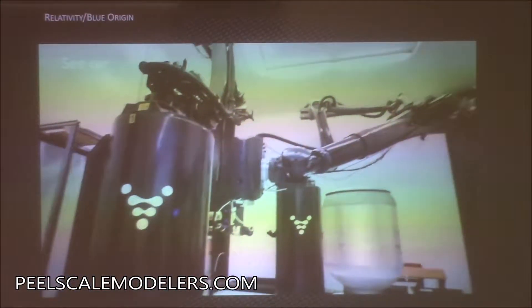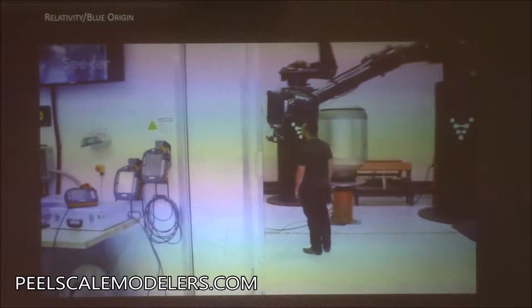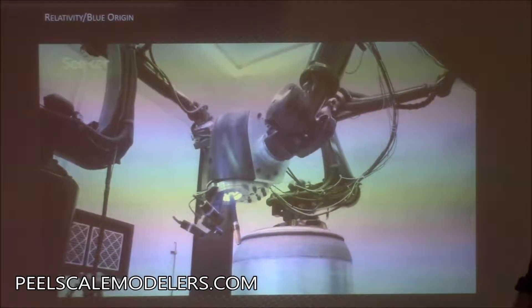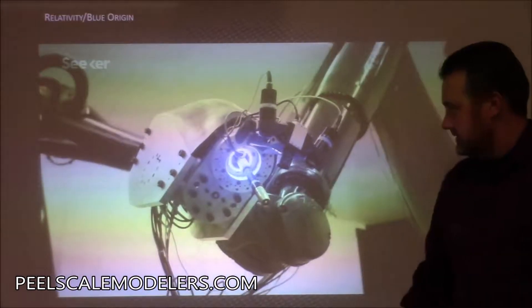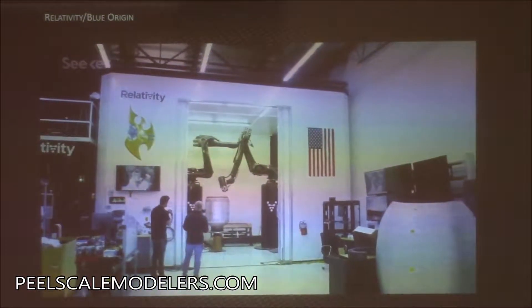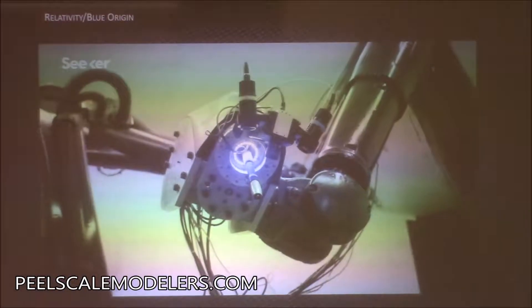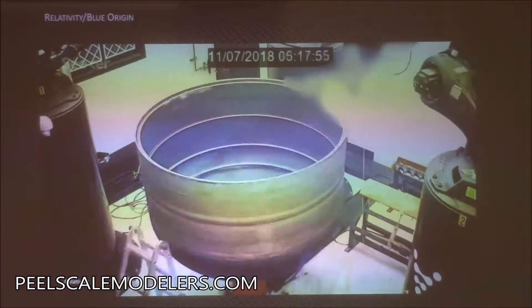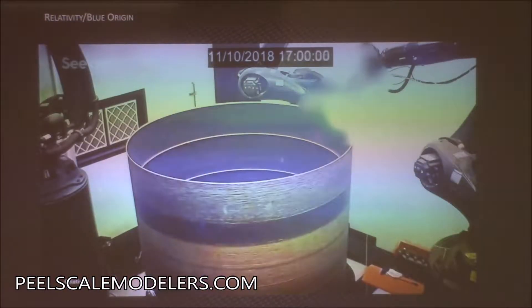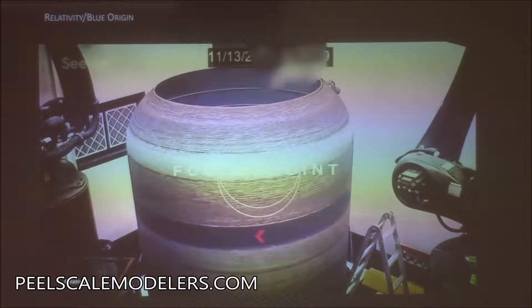We also create cameras for Blue Origin — they're part of the space race going on. That's one of the cameras I designed right there. They 3D print rocket engine parts: this whole robotic system was custom designed to 3D print rocket engine booster parts. They bought a lot of cameras, and that's the printing action right there — a time lapse of it.